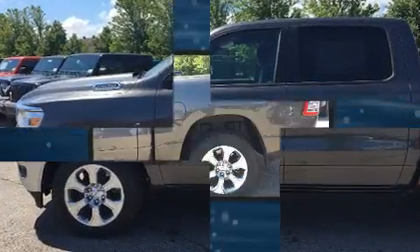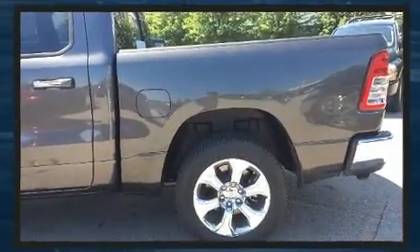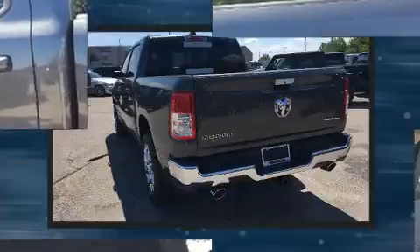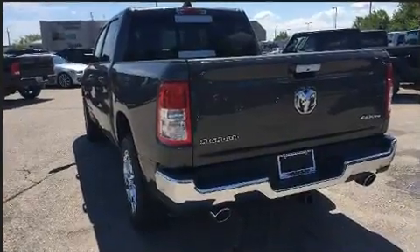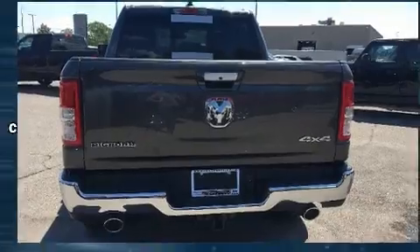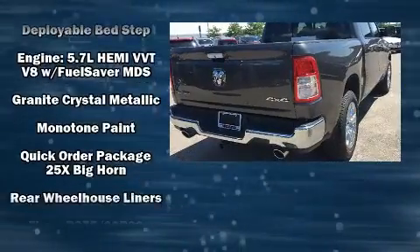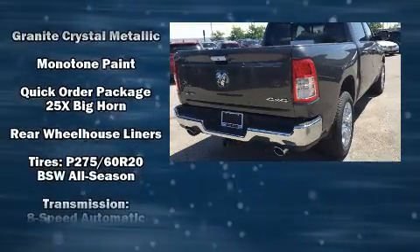A built-in garage door transmitter, automatic dimming door mirrors, heated door mirrors, remote keyless entry, a trailer hitch, and power windows are all included. Power adjustable pedals allow the driver to optimize their driving position, enhancing visibility, comfort, and safety.